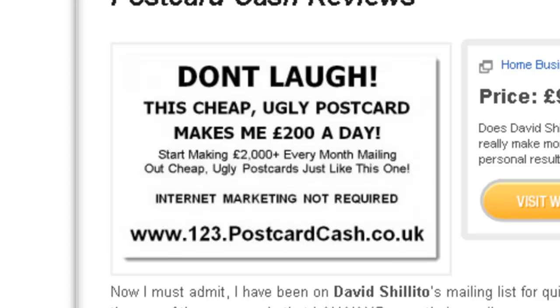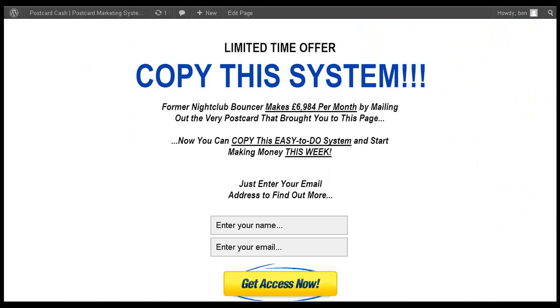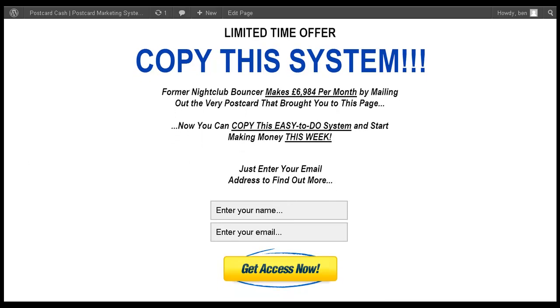So when a customer gets my postcard, they'll enter www.postcard-cash.co.uk. And when they enter that URL, it takes them to this page — it doesn't take them to the sales page.